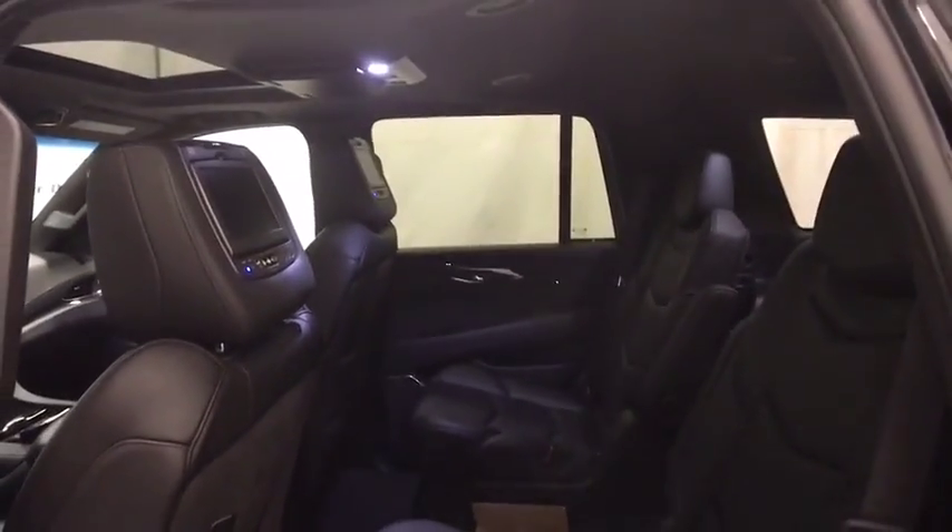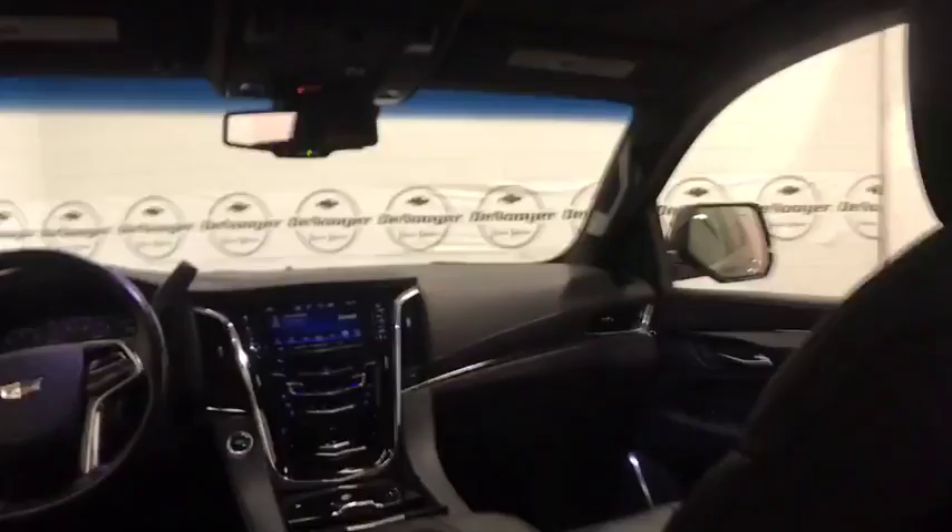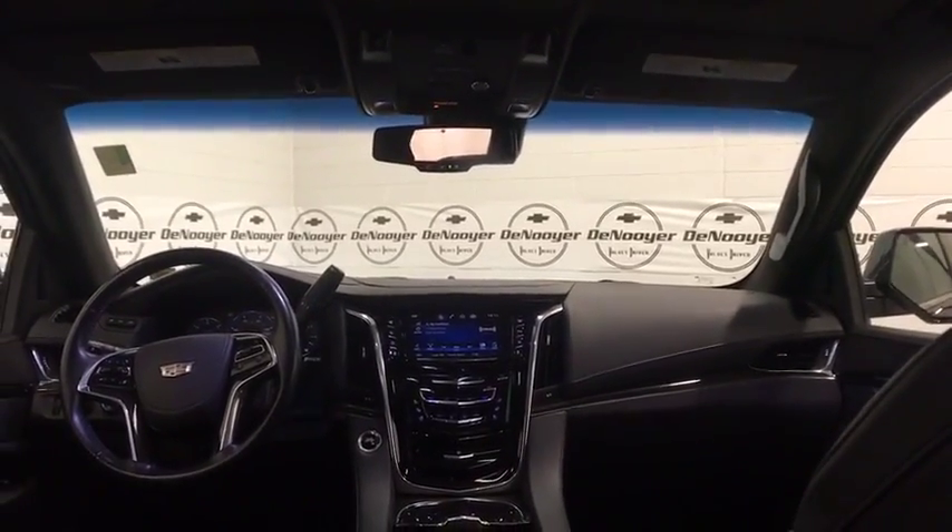Bucket seats, rear window defroster, trip computer, heated steering wheel. Drive away with a great deal on this vehicle. Call or stop in today.